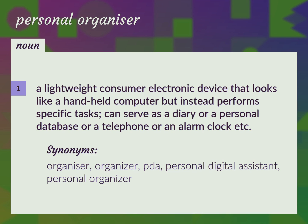Organizer. PDA. Personal Digital Assistant. Personal Organizer.